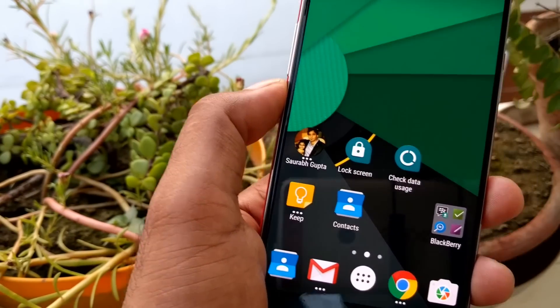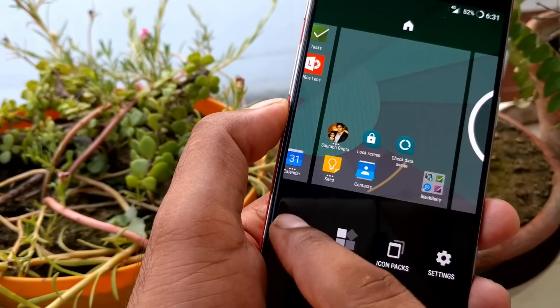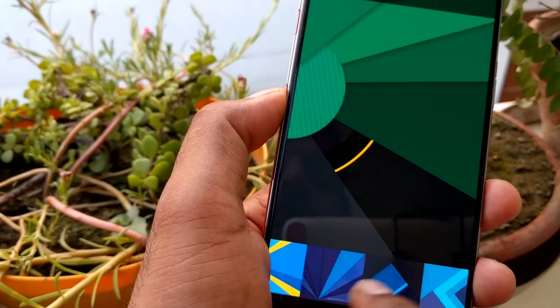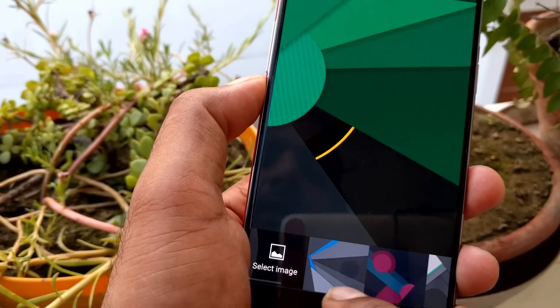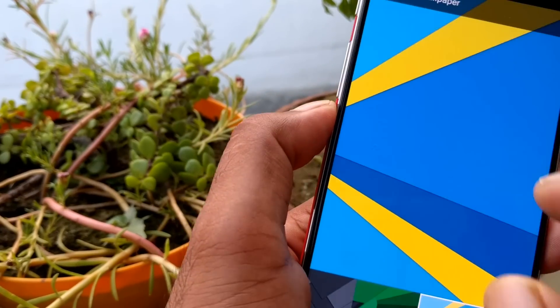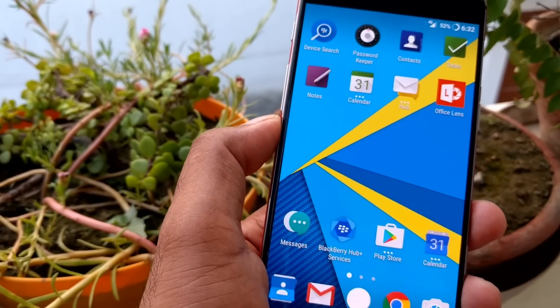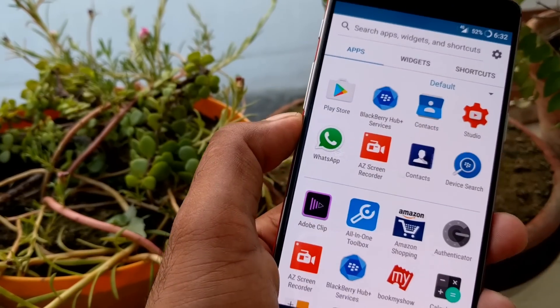Going further inside, you will get the wallpapers section — a nice set of wallpapers, all material design concepts. That's optional; you can take wallpapers from anywhere else. By default you get the BlackBerry Brief wallpaper.